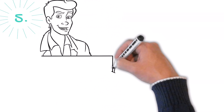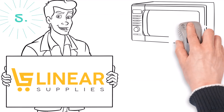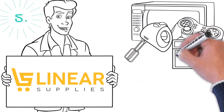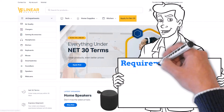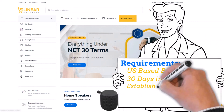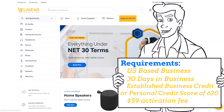Fifth on our list of net 30 vendors is Linear Supplies. This company offers electronics, office, home, and kitchen supplies — a wide range of products to choose from. Eligibility requirements are pretty simple. You will need to have an established US-based business with 30 days in business. They will pull either a CreditSafe or Equifax business report on your company, and if you haven't established a file with these bureaus, they will do a soft pull from your Equifax profile.